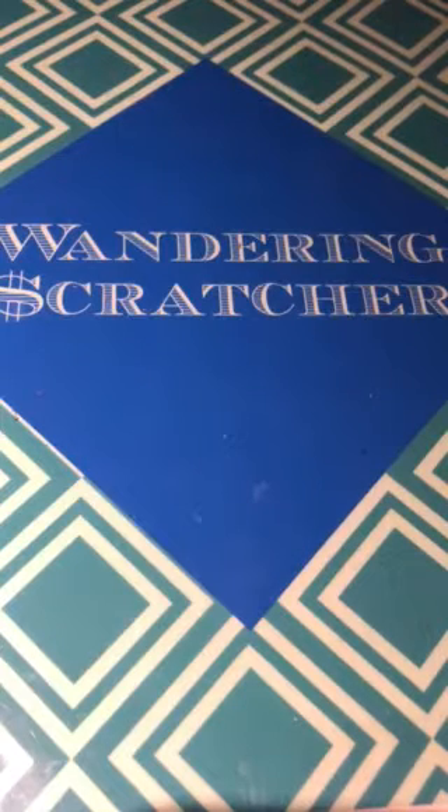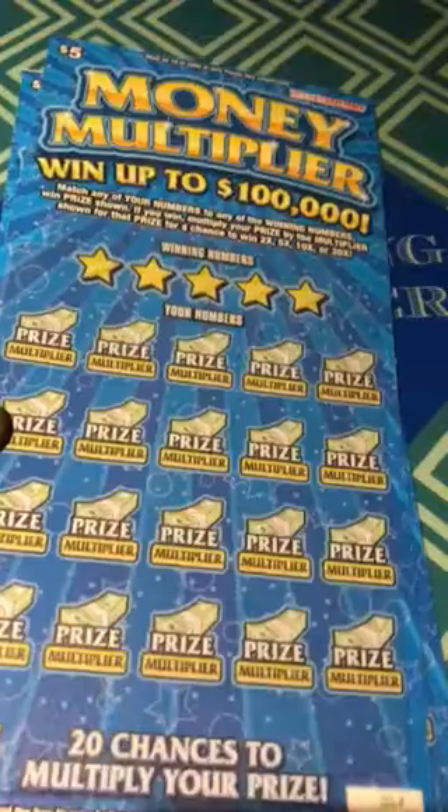Hello YouTube, Warner and Scratcher here. I have some Indiana Hoosier Lottery tickets — tickets 68, 69, and 70 of the new Money Multiplier. Win up to $100,000. Let's get going with this.